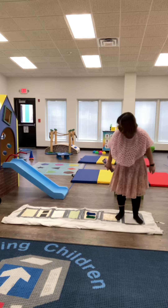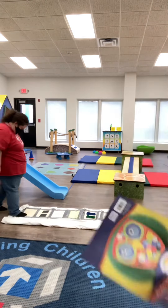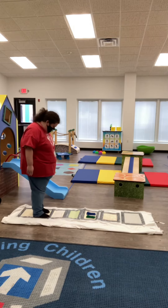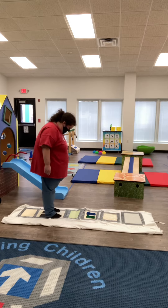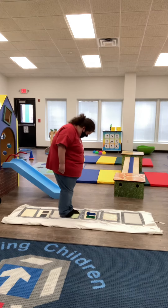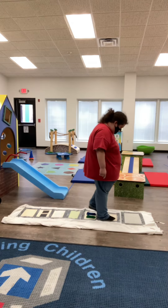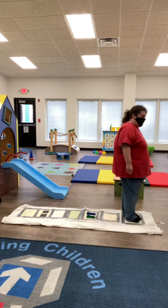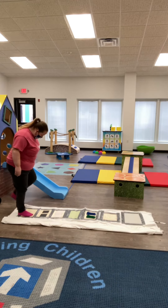I'm ready. All right, let's do this. Let's walk. Come, Ms. Christy. Are you touching with your feet? Yeah. All right. Good job. I like that. The sense of feet is just different than your hands, isn't it? Yeah, it is different. Thank you. Good job, Ms. Christy. There goes Ms. Tiffany.